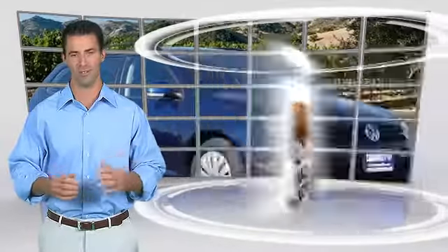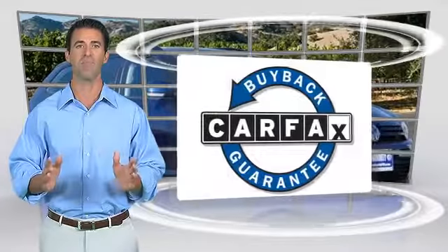This vehicle qualifies for the Carfax Buy-Back Guarantee. We'll see you next time.